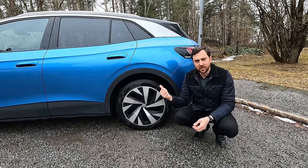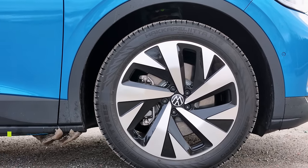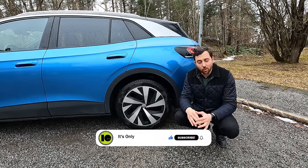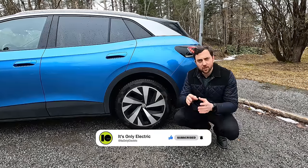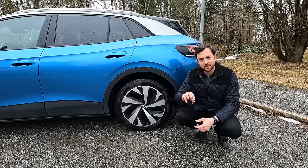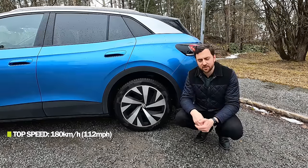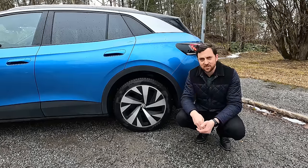One of the biggest updates is the rear drive unit. This is the Pro version, meaning it drives on the rear wheels only. The drive unit delivers 286 horsepower instead of 204 — that's 84 hp more — and 545 Nm of torque compared to 310, so more than 200 Nm extra. 0–200 km/h in 6.7 seconds compared to 8.5, almost two seconds faster. Top speed 180 km/h. And notably, it's not only more powerful — it's also more efficient.